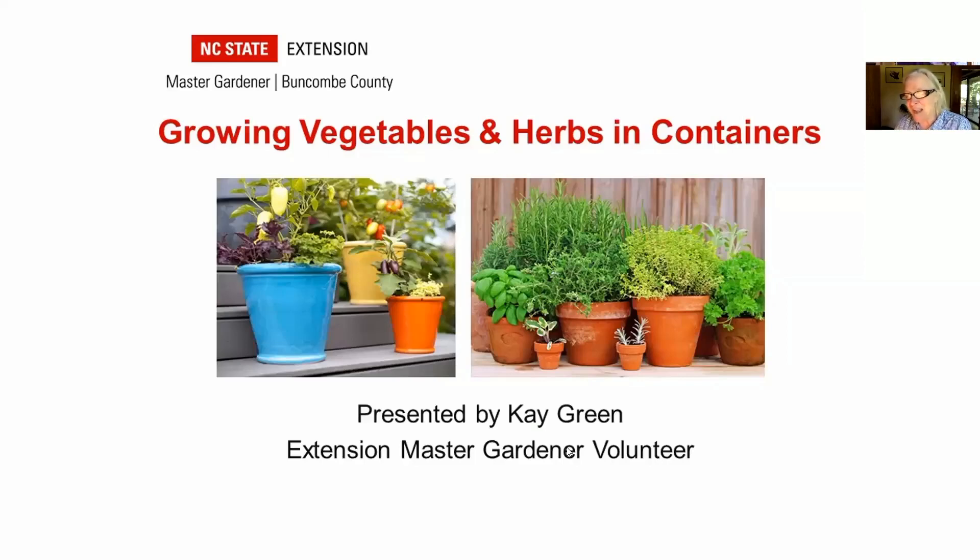My name is Allison Arnold. I'm the Agriculture Extension Agent with the Cooperative Extension here in Buncombe County, and I'll be your host today. We'll make time throughout the program for questions, and we invite you to put your questions in the chat box. I want to welcome you to Saturday's seminar, Growing Vegetables and Herbs in Containers. Our speaker today is Kay Green.